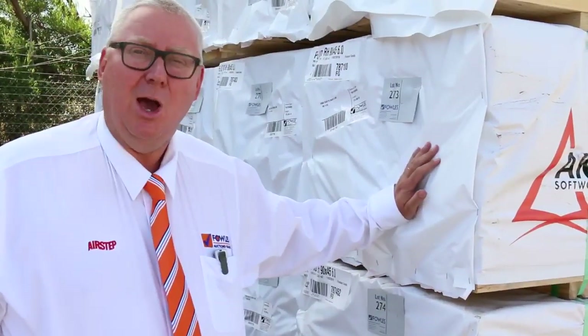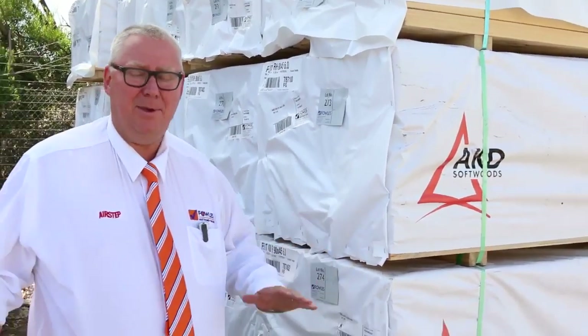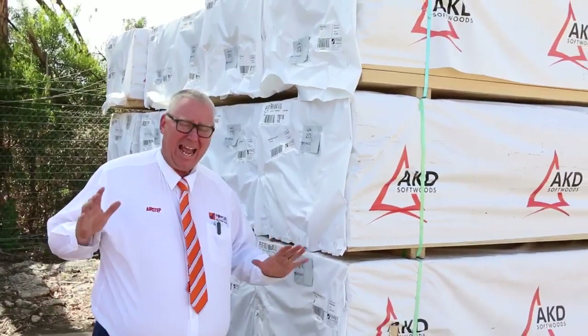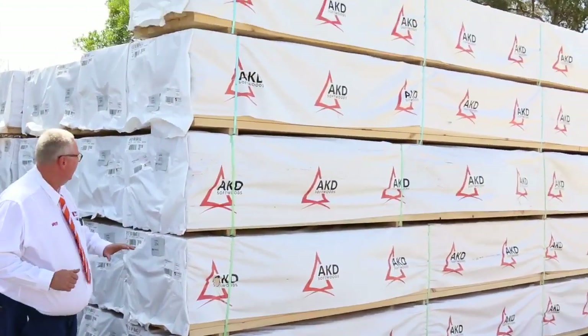G'day, welcome from Felsia once again for the Tuesday afternoon preview of tomorrow's auction, Wednesday the 24th of February 2016. Biggest auction of the year so far, almost 800 lots tomorrow. Let's take you on a tour of the auction and just show you what we've got.